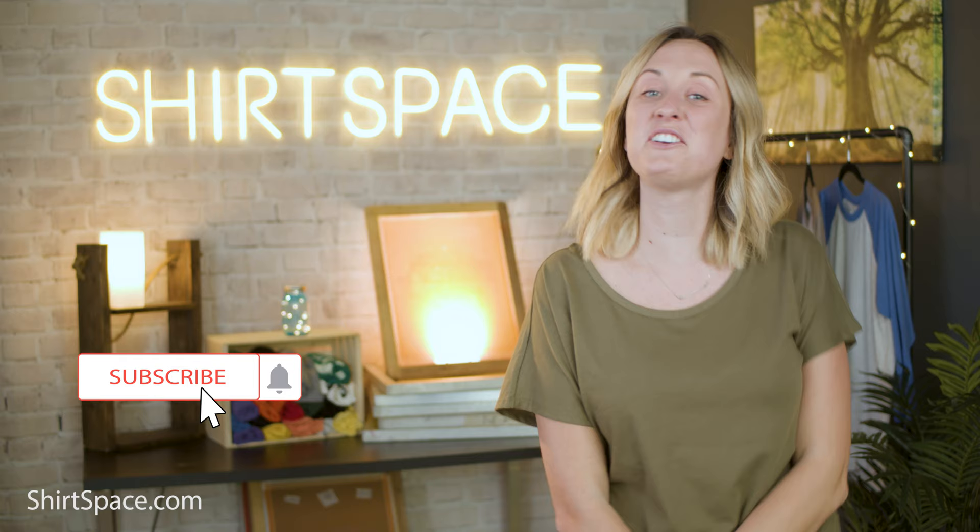We here at Shirt Space love the Raglan tee. Thank you guys so much for kicking it today to learn more about the Raglan. If you want more helpful industry tips and how-to's, click that subscribe button, turn on your notifications, and have a great rest of your day.